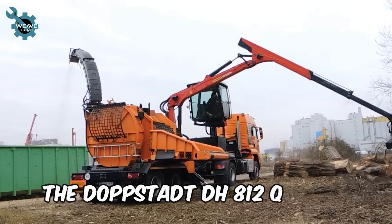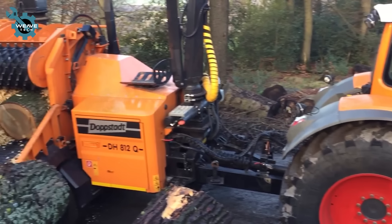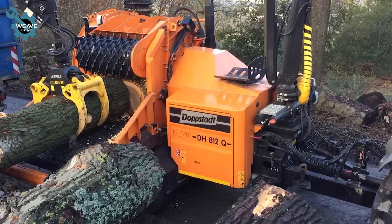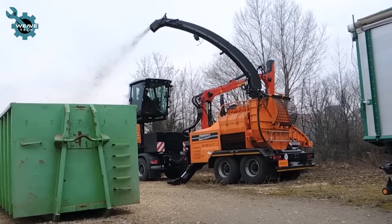The Dobstadt DH-812Q uses advanced techniques and high precision to process small pieces of valuable wood swiftly. Its high-capacity grinding chamber and advanced features ensure efficient processing.